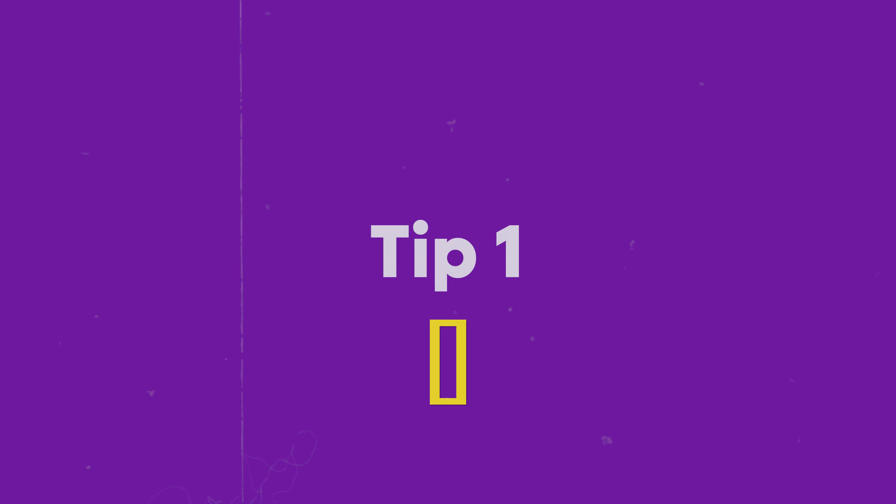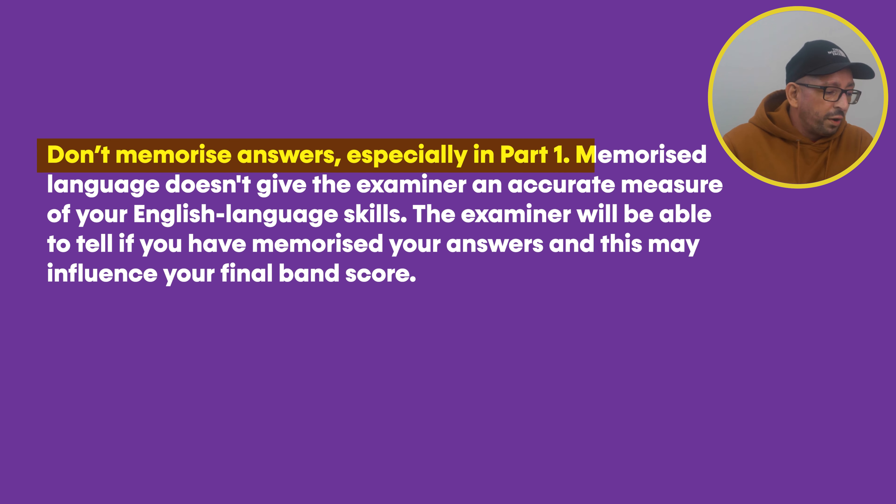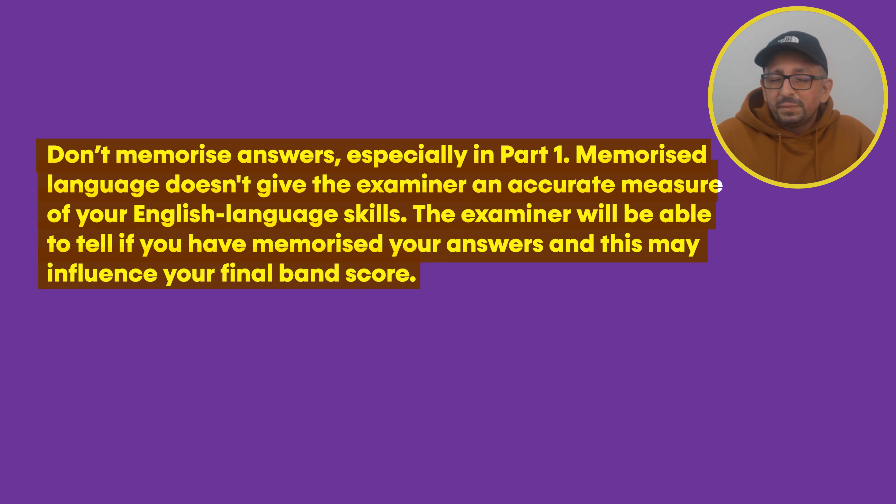Now that we know how the speaking exam is structured, let's go to the first tip from IELTS experts: don't memorize answers. According to the official IDP website, memorized language doesn't give the examiner an accurate measure of your English language skills. The examiner will be able to tell if you have memorized your answers, and this may negatively influence your final band score.